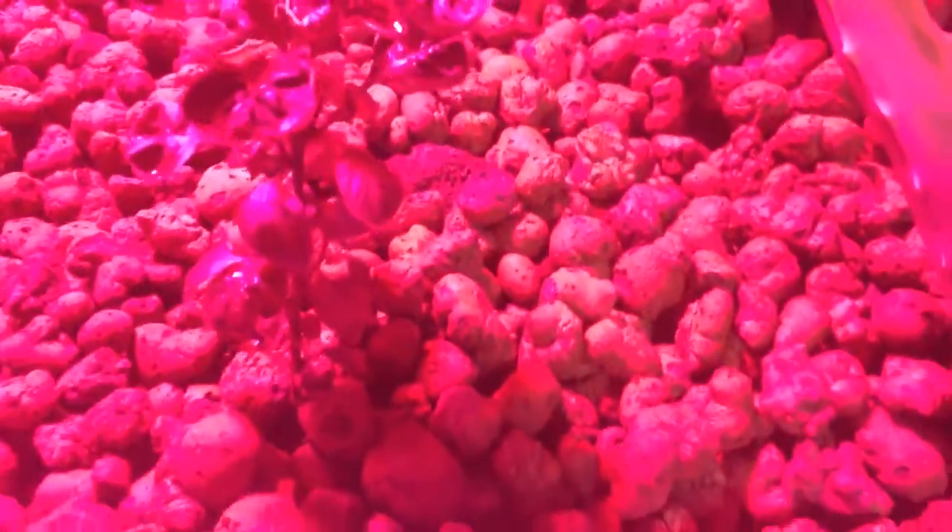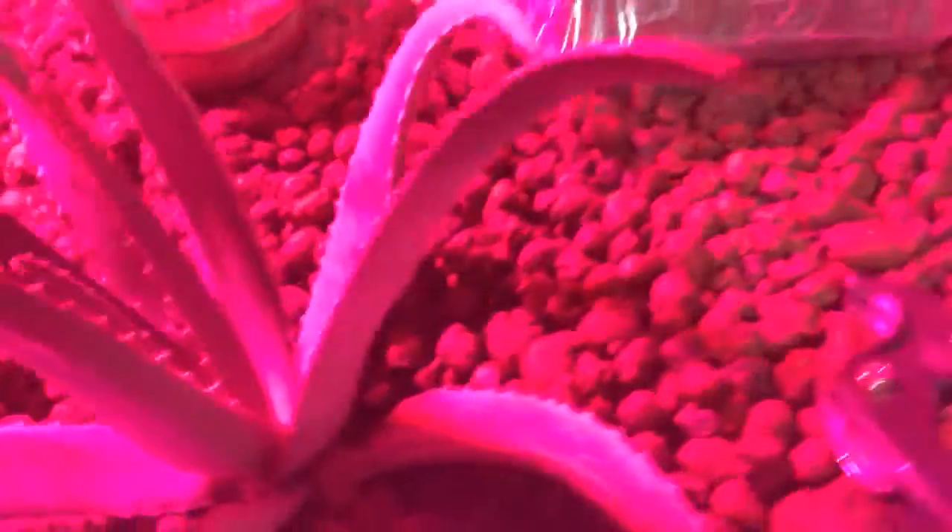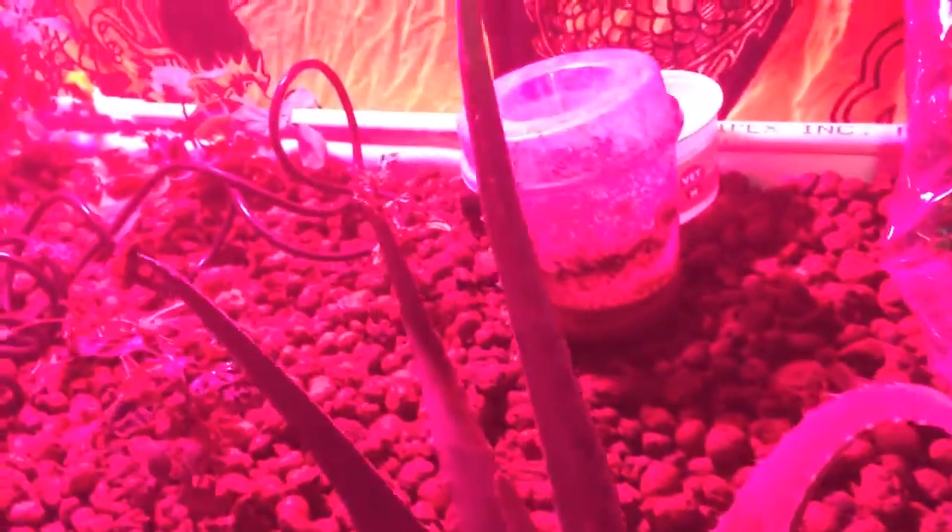Frickin' spider mites on my chili plants. I'm going to get rid of them somehow. So yeah, she's all going way better.